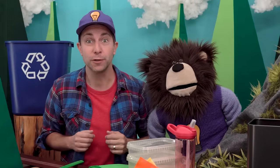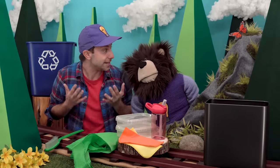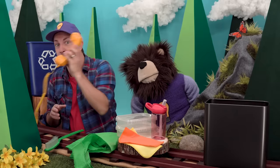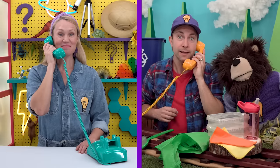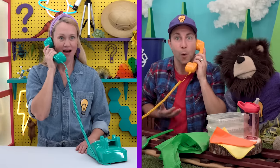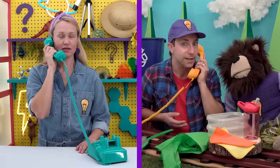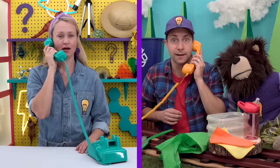Mayta, that is a very good question — that's Miss Y calling right now. Hi Miss Y! Hi! Do you and Mayta have a question for me? Well yes we do — why should we pick up the trash that is on the ground and throw it in a trash can?